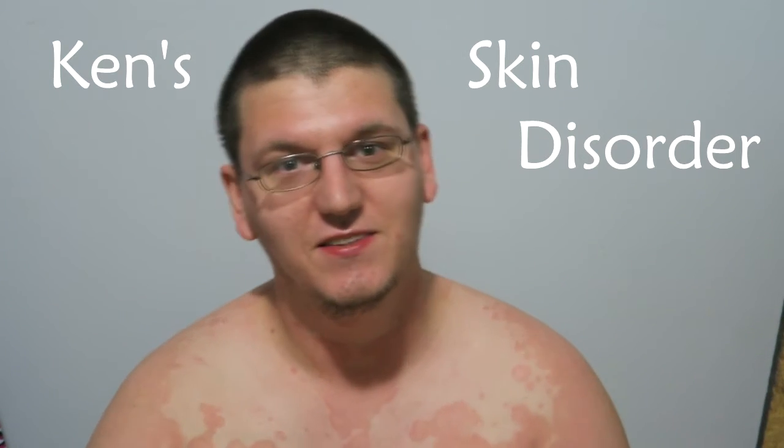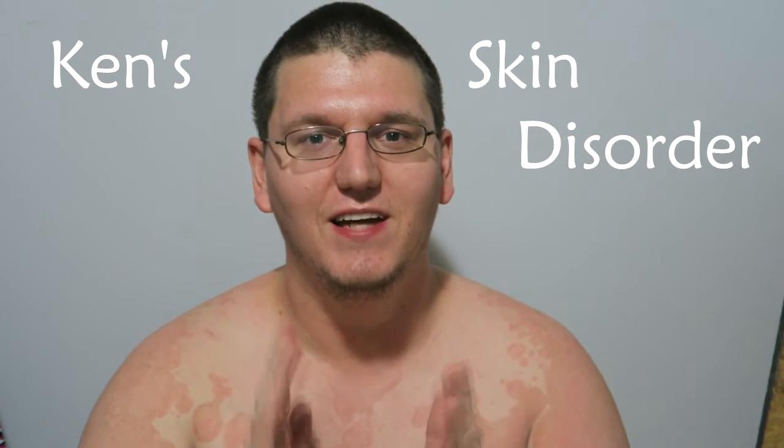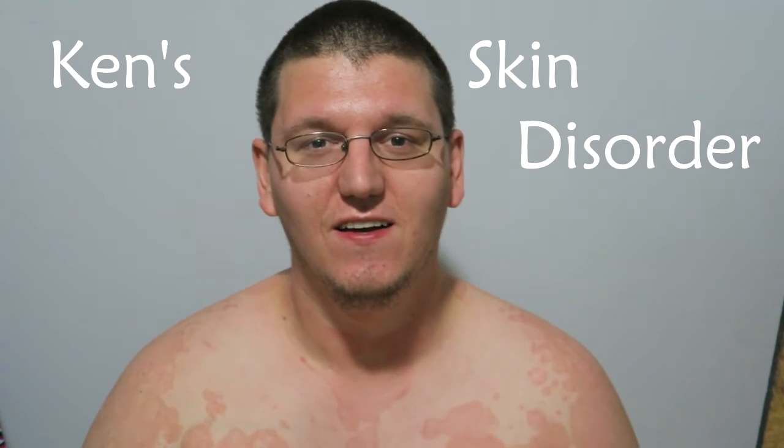Hey guys, today on Ken's Man's Corner, the topic will be Ken's skin. If you've watched the previous vlogs, you probably noticed my skin looks a little different than normal. That's because I was born with a genetic skin disorder called Erythrokeratodermia variabilis.